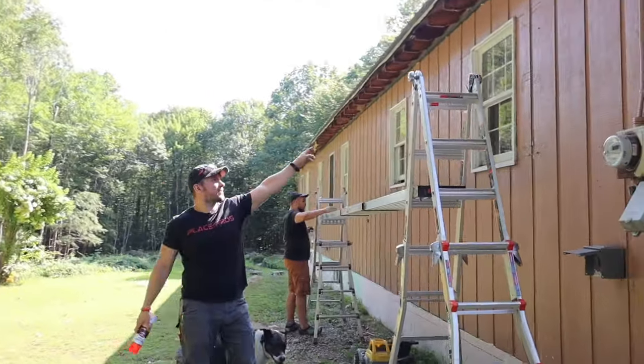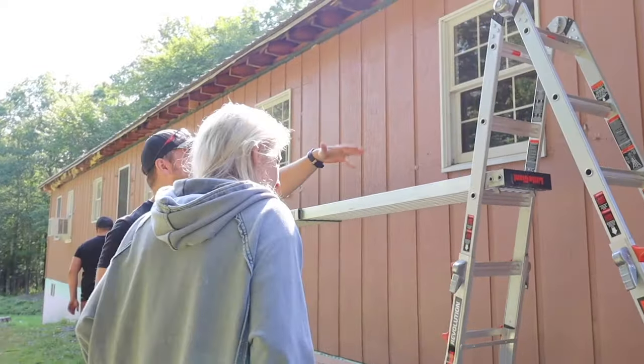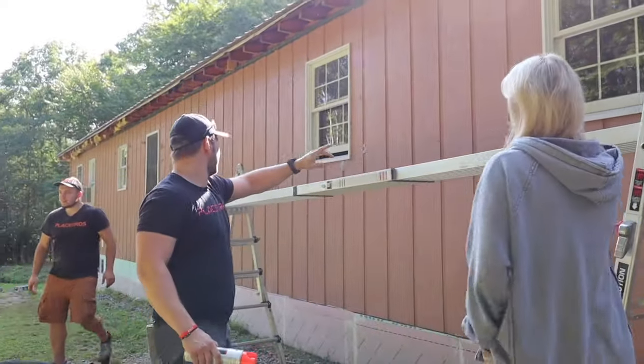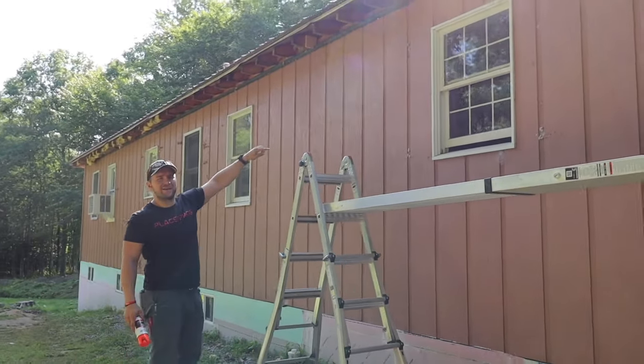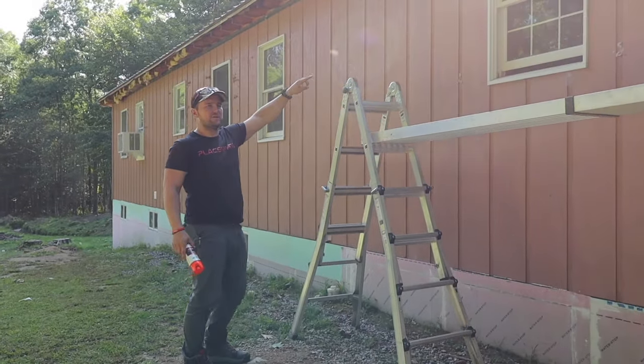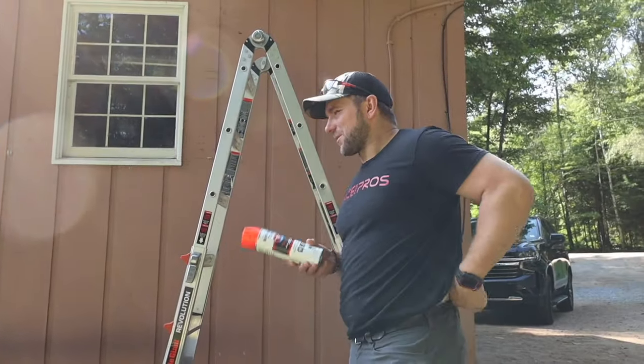This window is going to get bigger because the garage is going to be converted into a finished space. This window's gone. This window's going to be gone and we have to add a small half moon window. Yeah, it's like a half moon window.